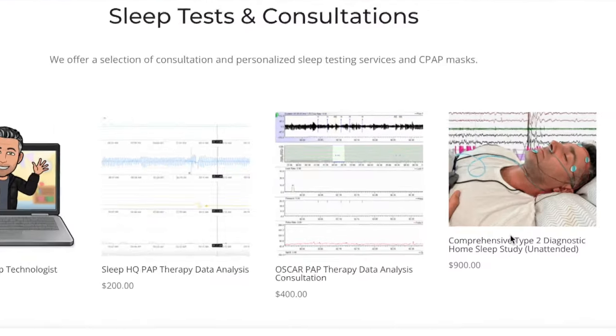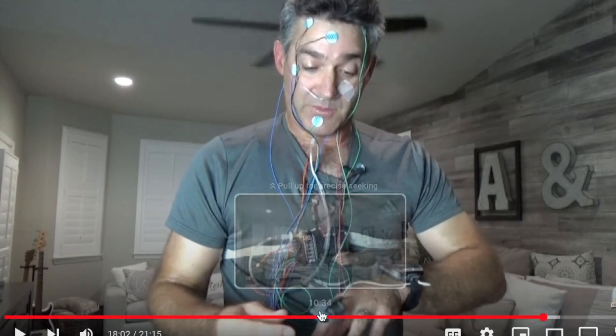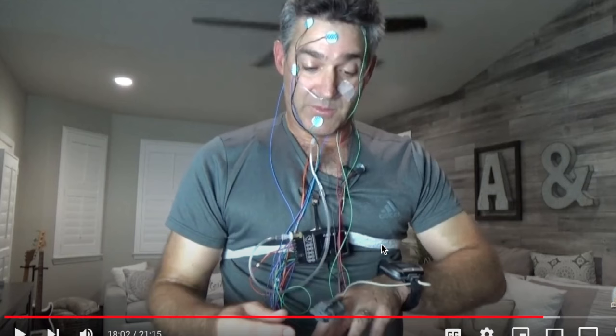This is my website and this is the type two study that we're talking about. When you're hooking yourself up, you're going to have electrodes on your forehead, all over your face, all over your chest, your legs, your body, positioning, nasal cannula, blood oxygen levels, respiratory effort belts, and electrodes on your legs. This is a full-on sleep study.